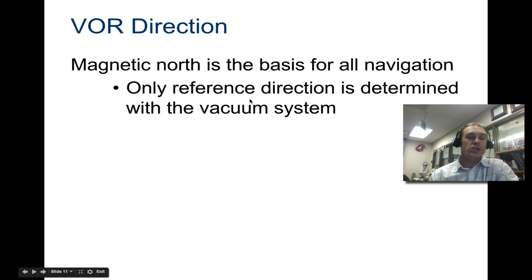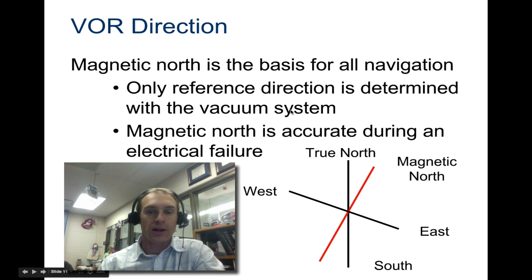Magnetic North is the basis for all navigation, and the only reference direction is determined with the vacuum system, which we're not going to look at here. But Magnetic North is also accurate during an electrical failure, which is why it's so useful to still have a compass and be able to operate a VOR. If there's an electrical failure in your aircraft, depending on how your GPS system is powered, you may not have access to it — but with VOR, you can still navigate.